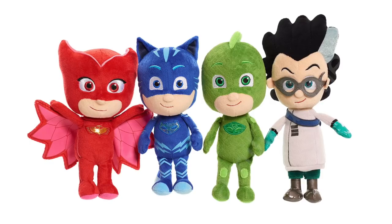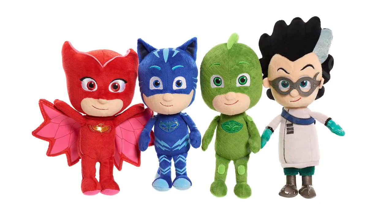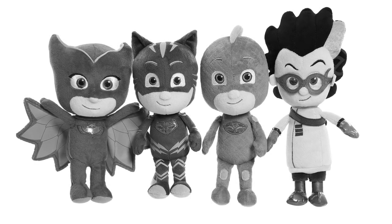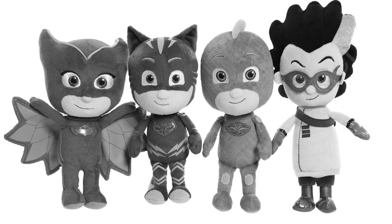Now I'm going to see if you can tell who is who just from their eyes. But first of all, I'm going to change it to go black and white. There you go. Now have a quick look at Owlette, at Gekko, at Catboy, and at Romeo's eyes. I'm going to zoom in and you need to tell me who we're looking at. Ready?